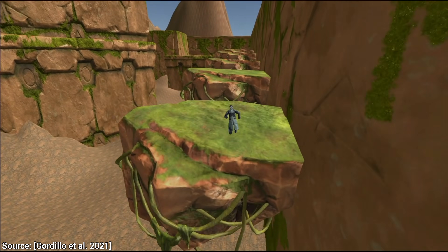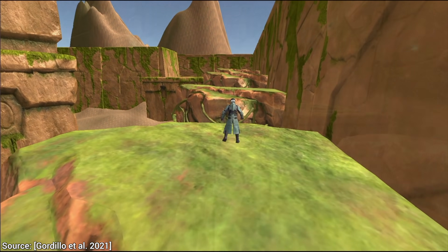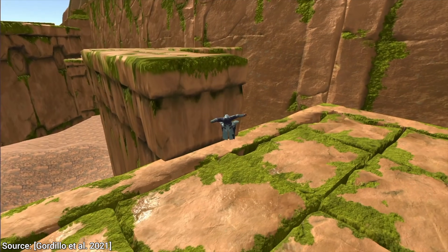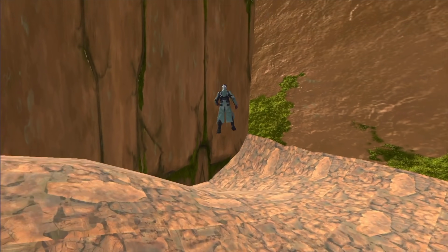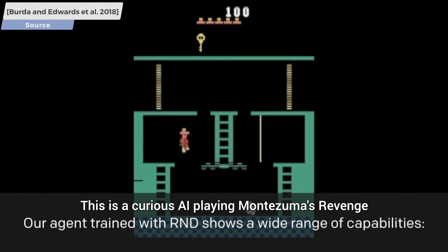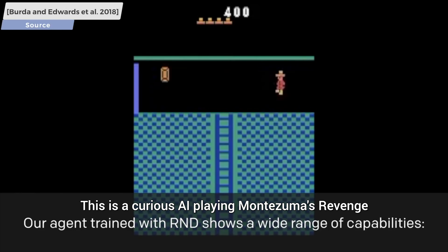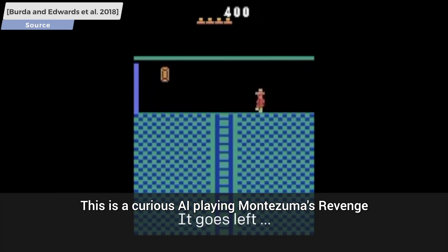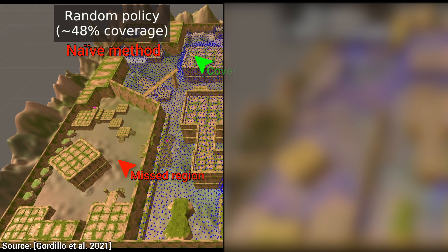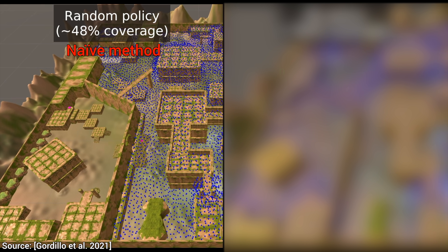What is the solution? A proper solution would require asking tons of curious humans to test the game. But wait — we already have curious, learning-based algorithms. Can we use them for playtesting? That sounds amazing. Well, yes — until we try it. Here is an automated agent, but a naive one trying to explore the level.